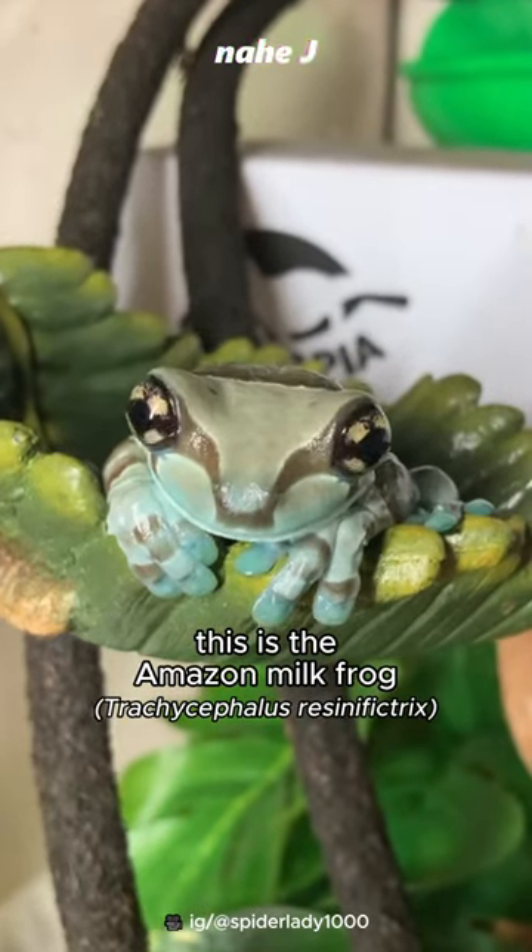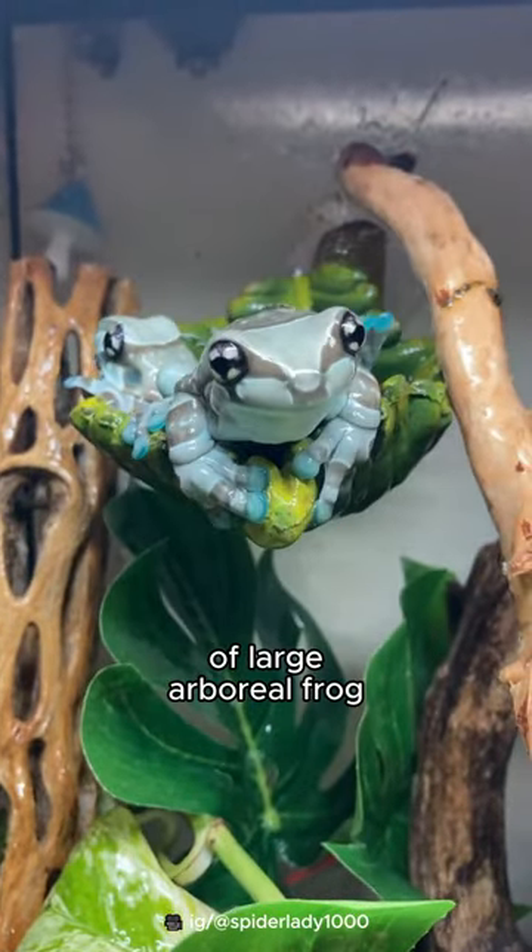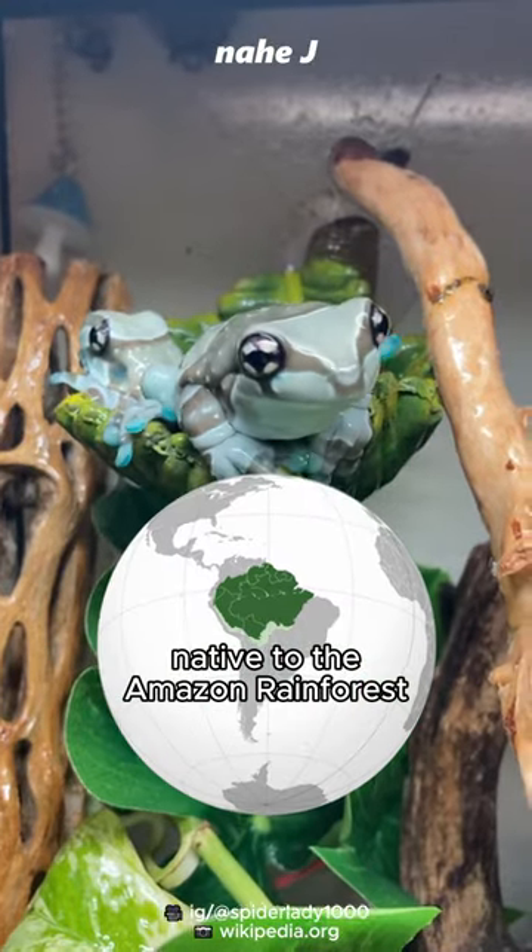This is the Amazon milk frog, a beautiful species of large arboreal frog, native to the Amazon rainforest.